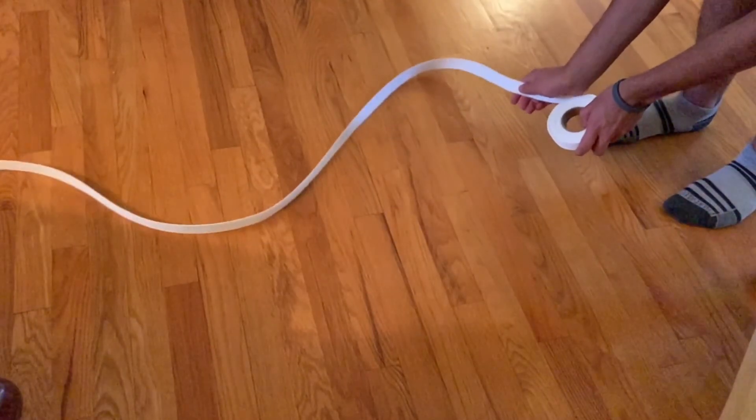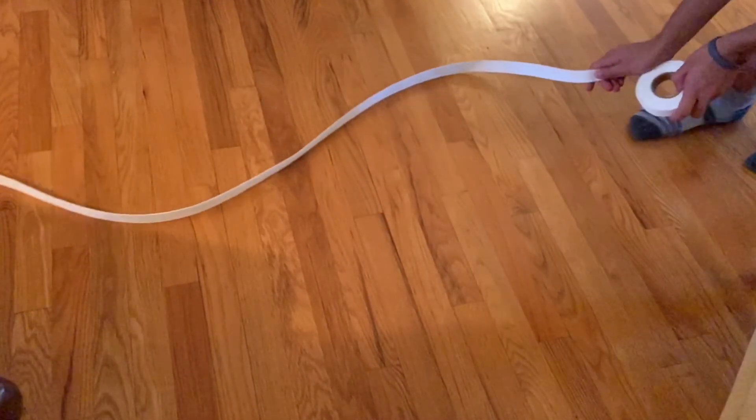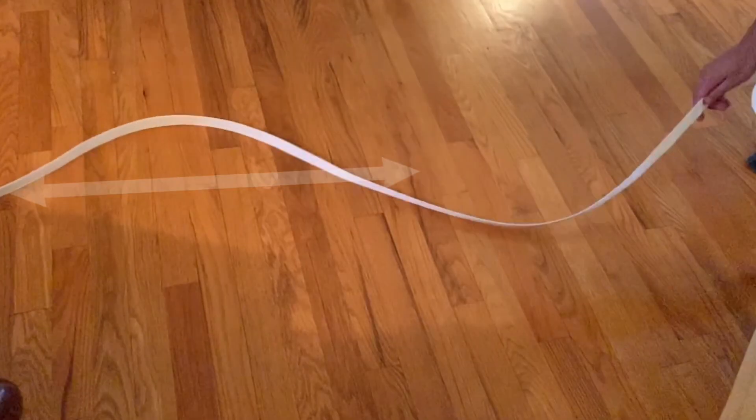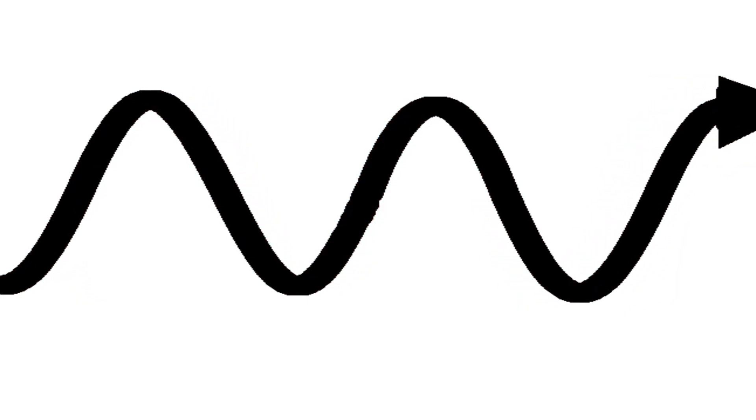To understand redshift, consider this rope. Right now it has a constant wavelength, but if I move backwards, the wavelength gets stretched out. The same thing can happen to light. So the cosmic background radiation started out orange, but was redshifted into the infrared and then microwave spectrums, which we can't see.